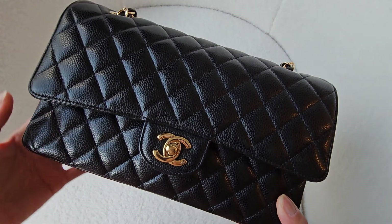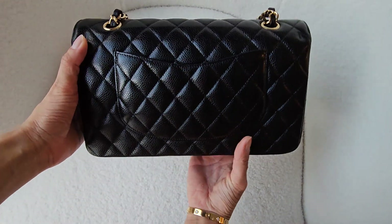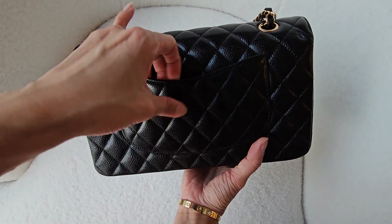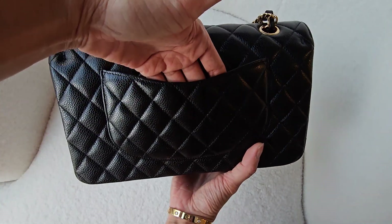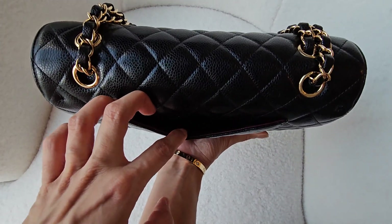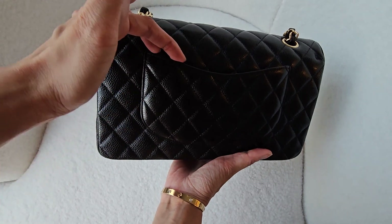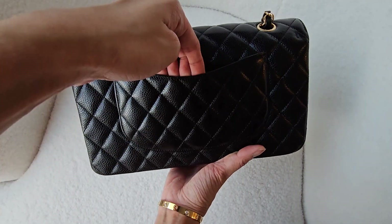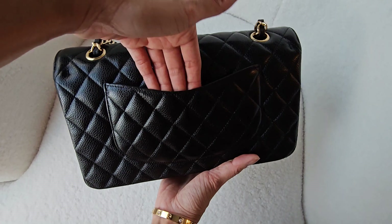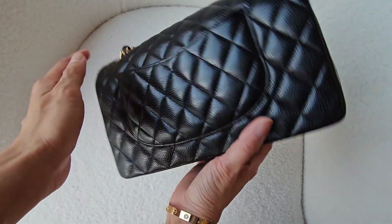That's the flap here, and then that's the back with that little pocket that I don't really use. It'll fit little cards and stuff, but it's really dark there so you can't really see. It fits little cards and little receipts, but I don't like the fact that I might use my nails and scratch it if I'm in a hurry trying to get in and out of this pocket, so I don't really use it.